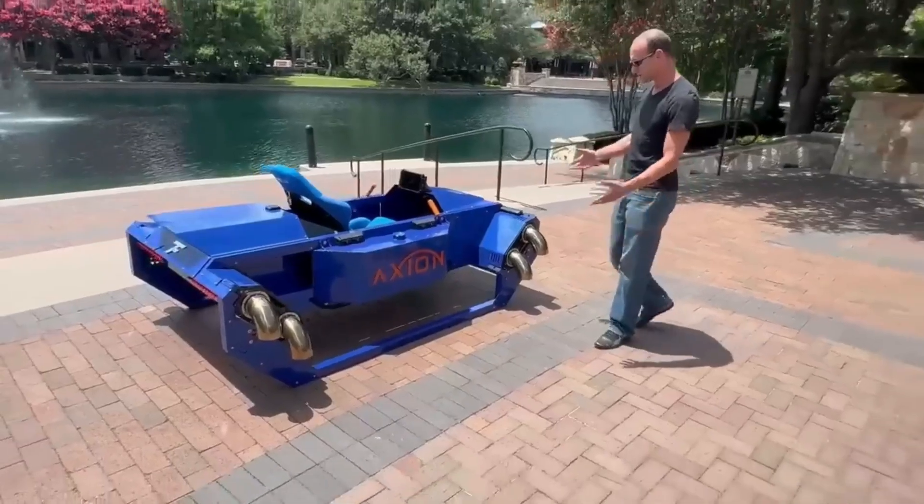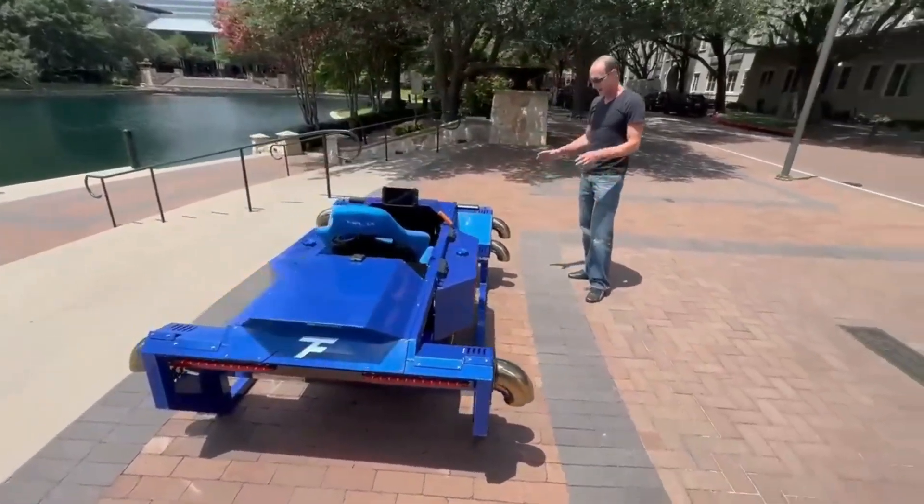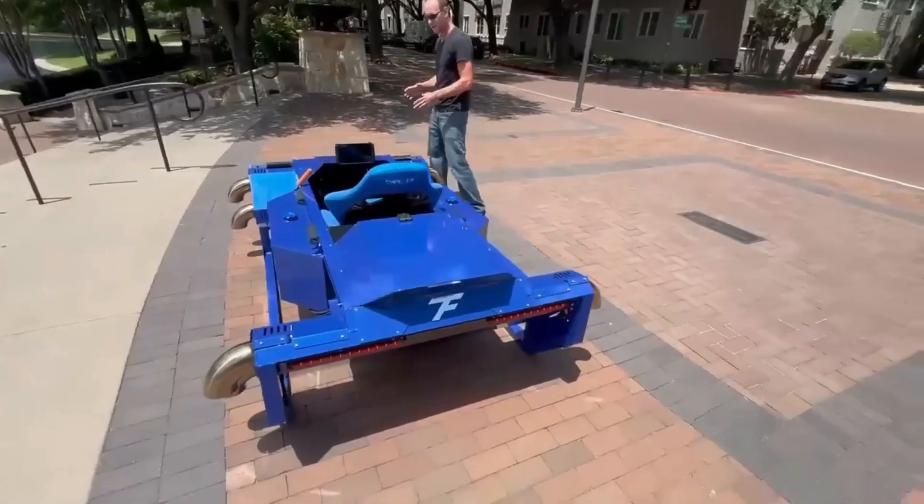The Axiom from FusionFlight is a compact, jet-powered VTOL aircraft that combines drone-like agility with supercar speed.